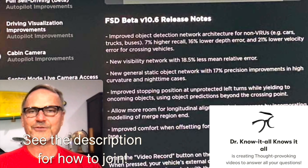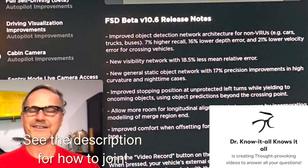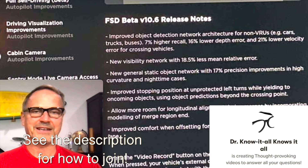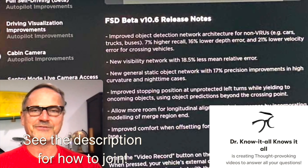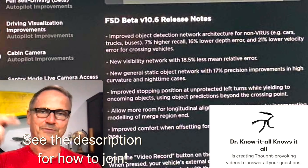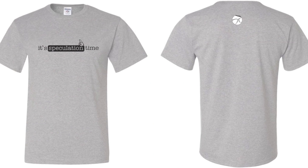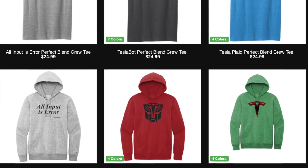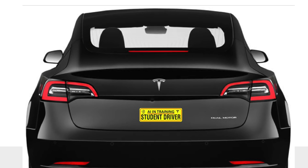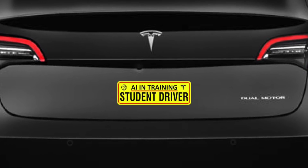A big thank you to my patrons on Patreon — I really appreciate the conversations, the support, and the friendships I'm developing with people there. If you want to join, check out the link in the description. And if you're interested in some awesome merch, check out the link in the description — we've got the Tesla Bot t-shirt, which is super popular, plus lots of other t-shirts, tumblers, mugs, etc. Check out the link in the description and help the channel out.